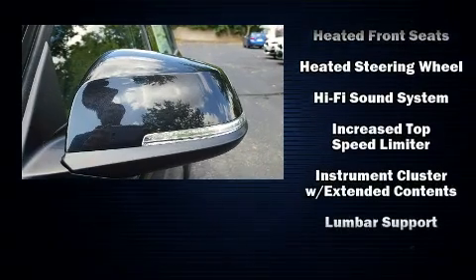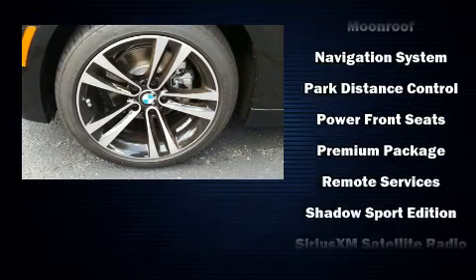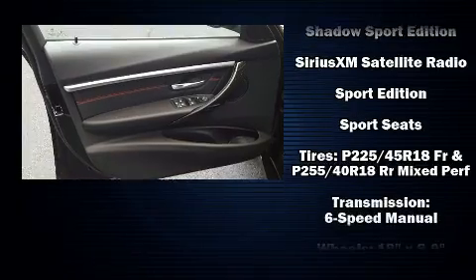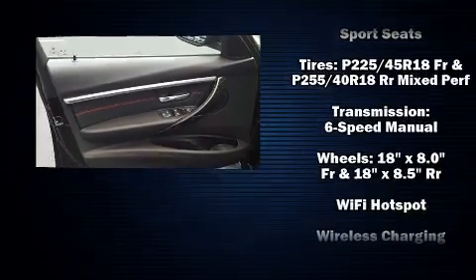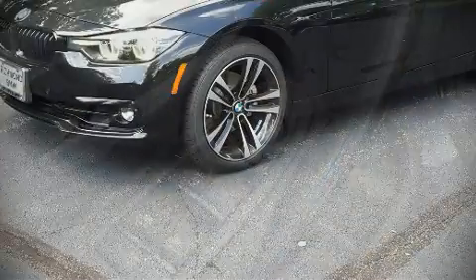Front side impact airbags, an emergency communication system, and four-wheel disc brakes with ABS are all included. You'll never lose visibility with rain-sensing wipers, which activate automatically when the drops start to fall.